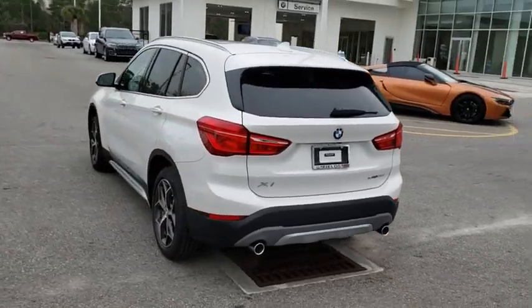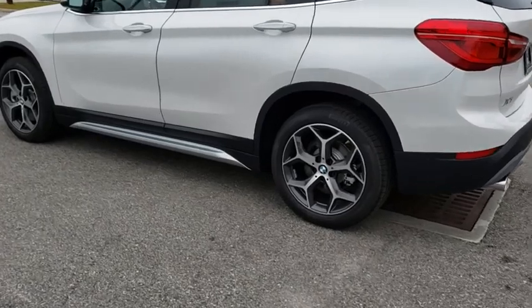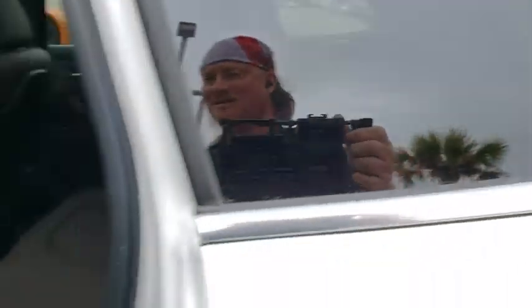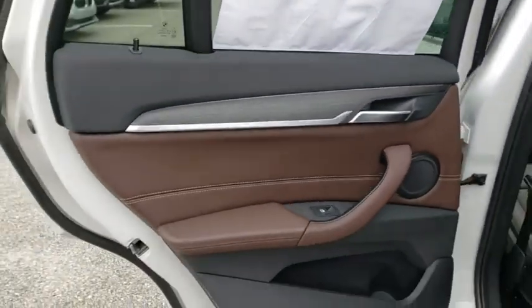Stability control, traction control, anti-lock braking system, navigation system, power liftgate, keyless entry, power passenger seat, lane departure warning, steering wheel audio controls, backup camera, leather-wrapped steering wheel, Bluetooth.